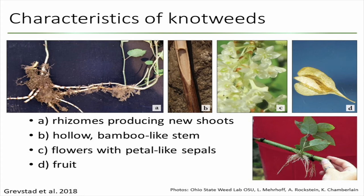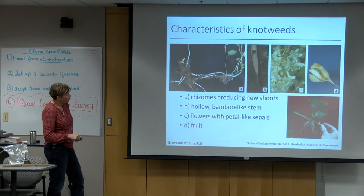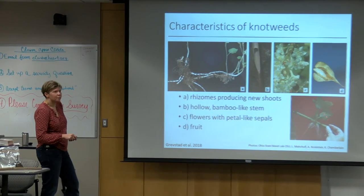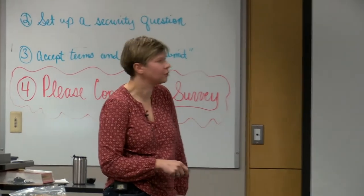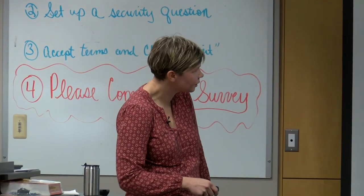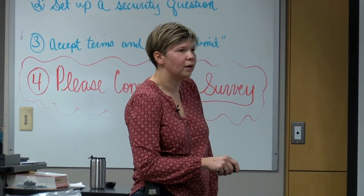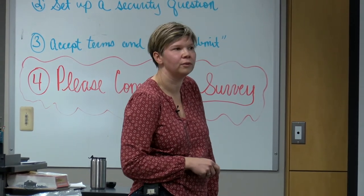Here is another picture of the rhizomes and new stems sprouting up from them, plus this hollow bamboo-like stem. These are the flowers and the fruits. The problem is that from every node, it can re-sprout — so that's a problem when you're trying to cut it. What they found is that a two-inch piece is enough to re-sprout if you have a node in between.